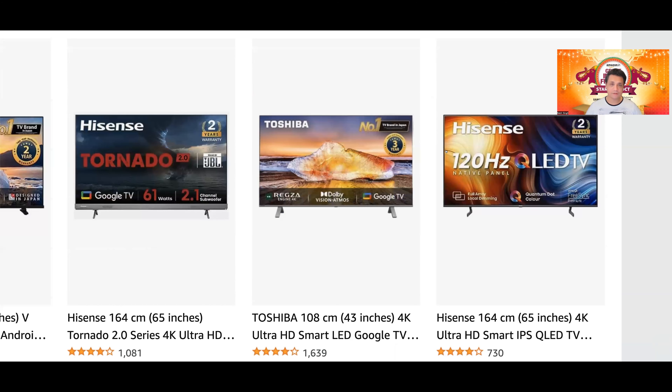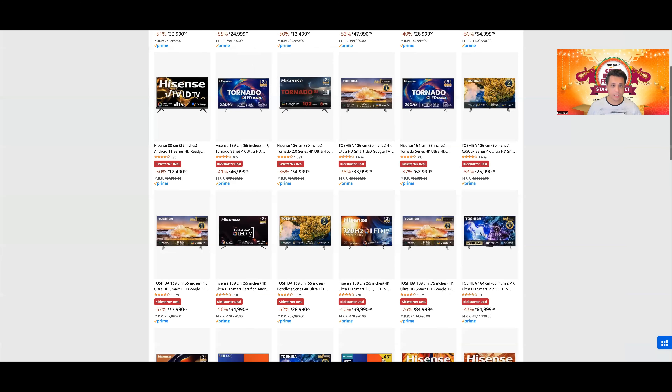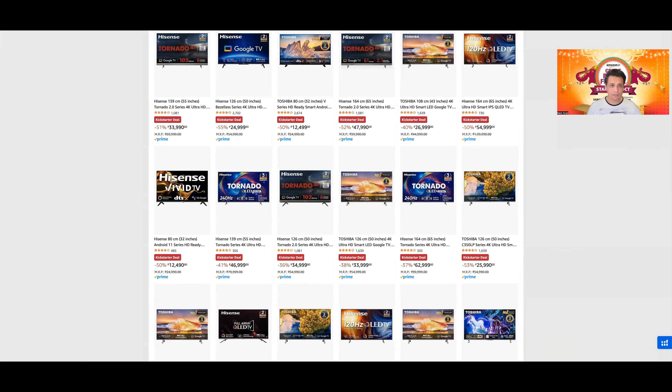Hisense U7H की जो pricing आ रही है — एकदम धमाकेदार, फाडू pricing। इस price point पर अगर आपको 65-inch लेनी है और आप 15,000-20,000 extra नहीं spend करना चाहते Hisense U7K mini LED TV में, और न ही Toshiba या E7K Pro में — then in the 65-inch, this TV is one of the best buying decisions you can make on this sale।